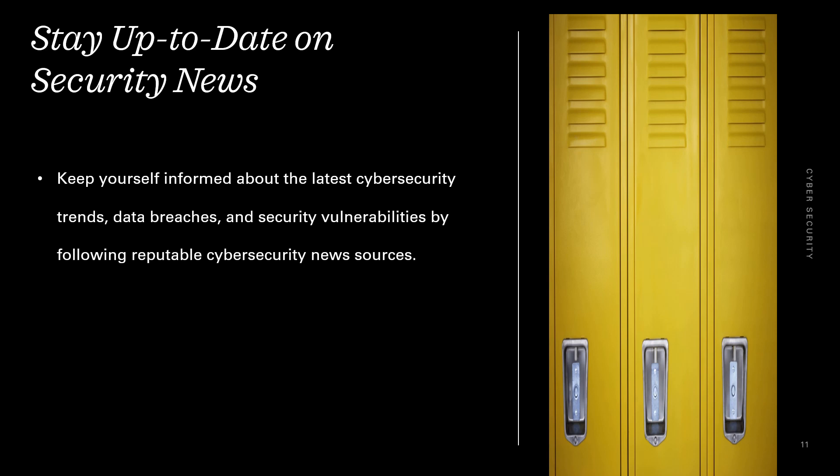Stay up to date on security news. Keep yourself informed about the latest cybersecurity trends, data breaches, and security vulnerabilities by following reputable cybersecurity news sources.